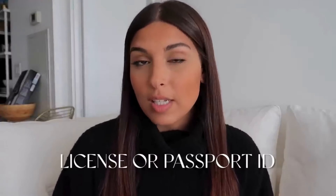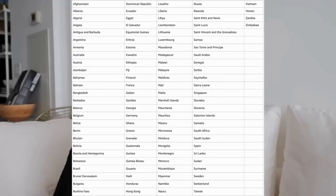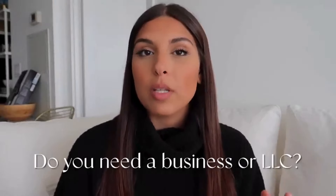Number one: to create an Amazon seller account, you will need a driver's license or a passport ID. You will need to be living in one of the 188 countries that Amazon allows to sell on Amazon Seller. They have a list you can pull up on Google — I will try to insert a picture here of all the countries where you are allowed to create an Amazon seller account.